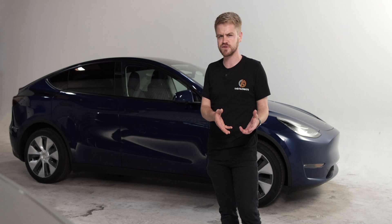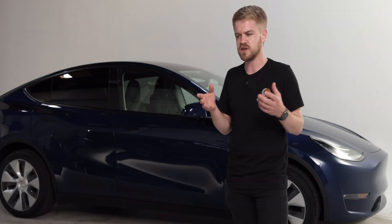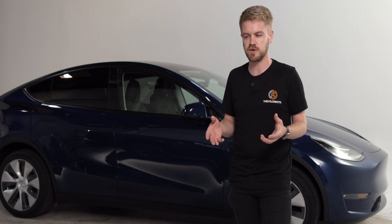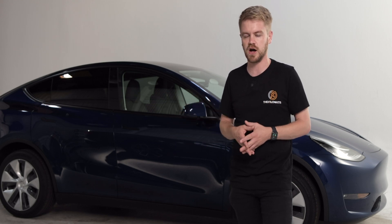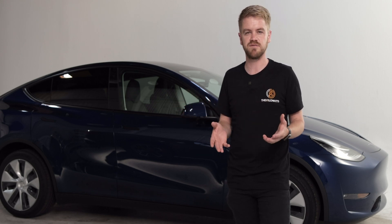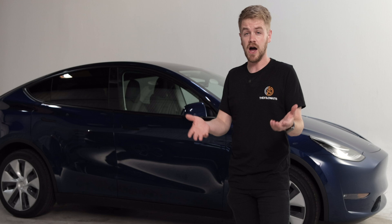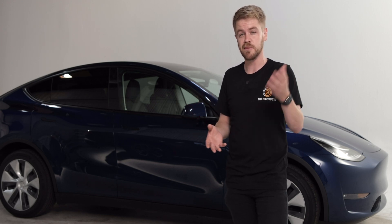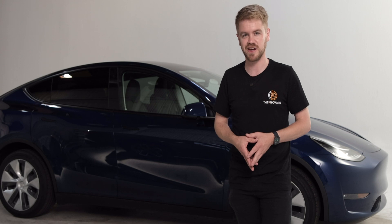I think that's kind of true with everything about this vehicle. There are all these little changes that might have incremental impact on the user experience, but for the most part, Tesla's really not trying to Osborne themselves here. This is, for the most part, the same vehicle you'd get from Fremont. I hope you enjoyed me trying to find all these little differences. If you enjoyed this video, please like, comment, subscribe, and we'll see you in the next one.